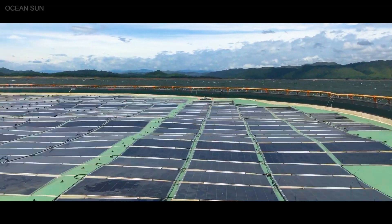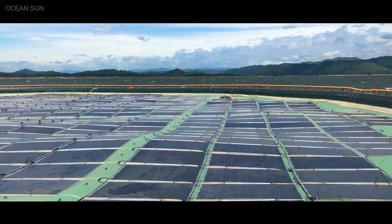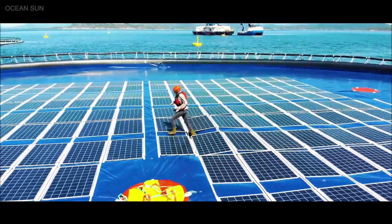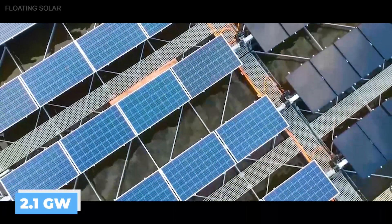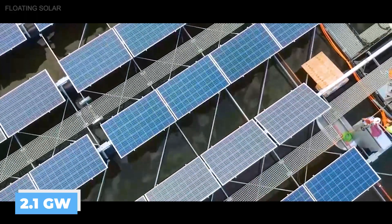A company called OceanSun has been building floating solar farm prototypes off the coast of Norway, Singapore, and the Philippines, and is currently working on the world's largest floating solar farm, which is being built in South Korea. This 2.1 gigawatt floating solar farm will include more than 5 million solar modules across 30 square kilometers, and is expected to begin operations by 2023.